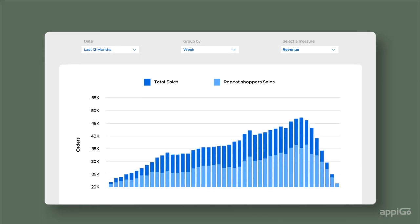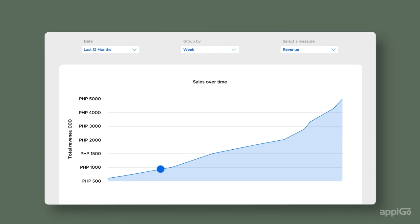Did you know that you also have real-time access to view your store performance? You can view daily sales, monthly sales, and so much more.